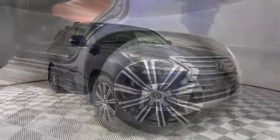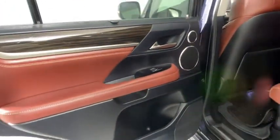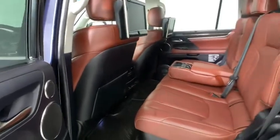Stability control, anti-lock braking system, lane departure warning, LED headlights, tow hitch, and leather-wrapped steering wheel.